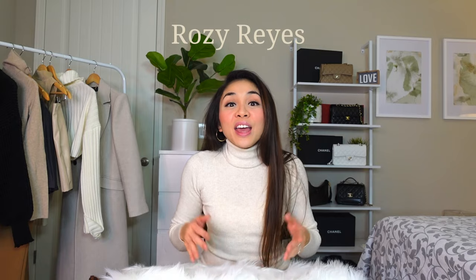Hey, what's up YouTube, and welcome back to another video! I'm Rosie Reyes. If you're new here, I do fitness and fashion videos. Today we are doing an unboxing and review of my second YSL bag purchase.